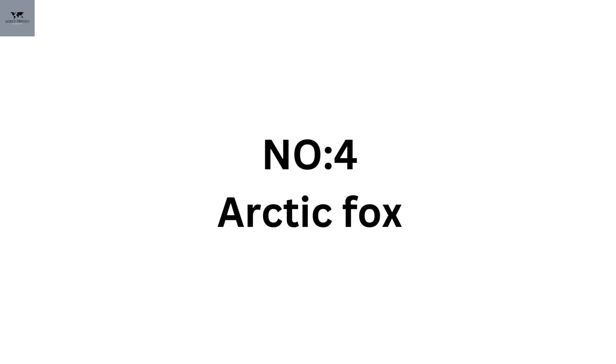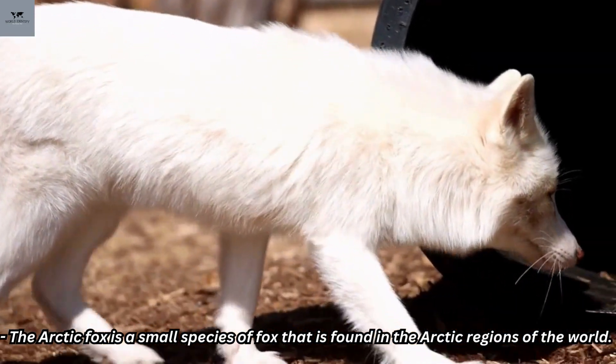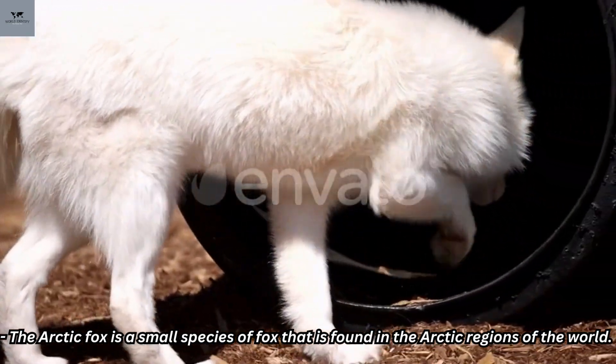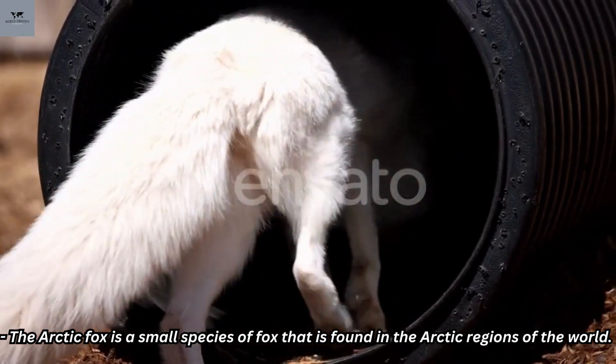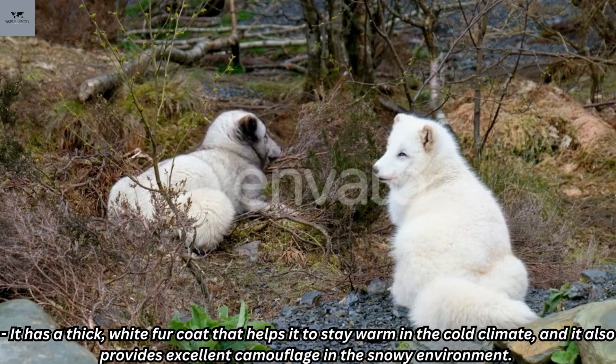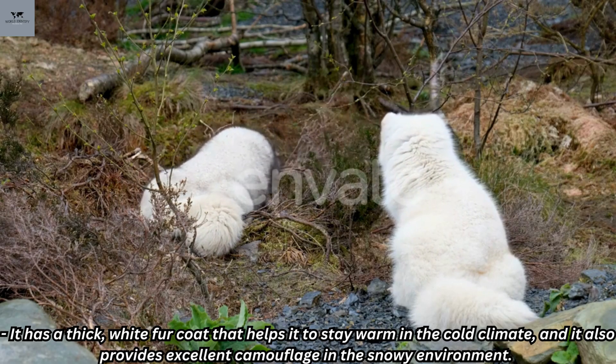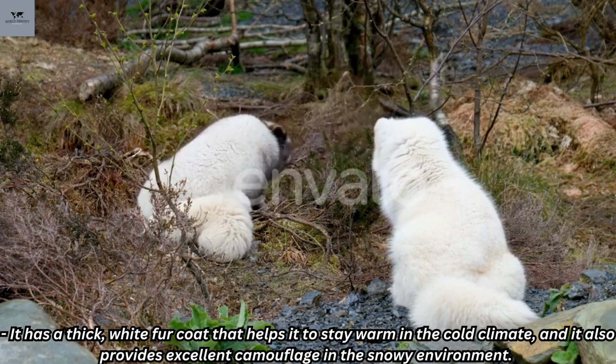Number 4: Arctic Fox. The Arctic Fox is a small species of fox that is found in the Arctic regions of the world. It has a thick, white fur coat that helps it to stay warm in the cold climate, and it also provides excellent camouflage in the snowy environment.